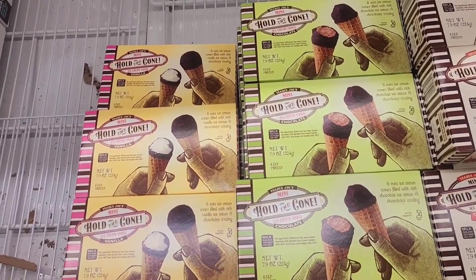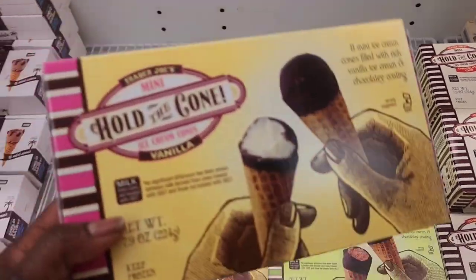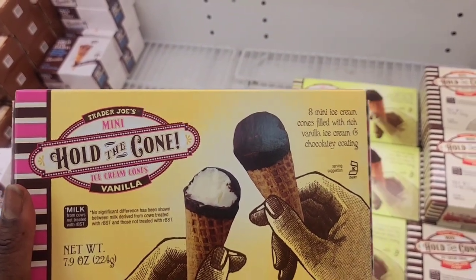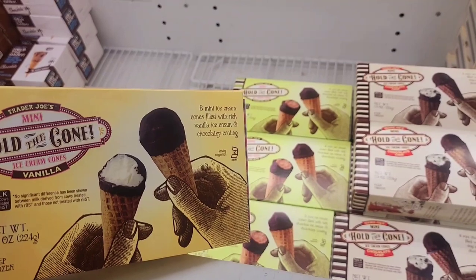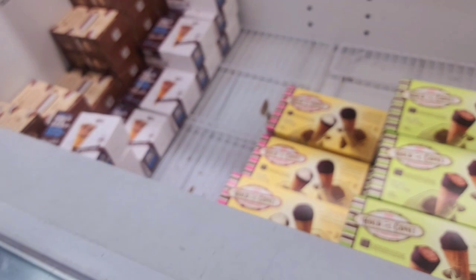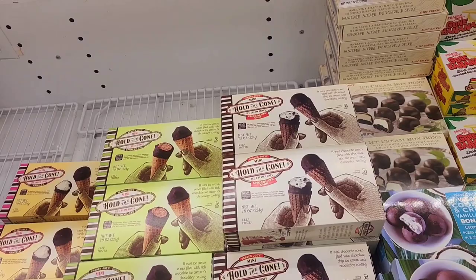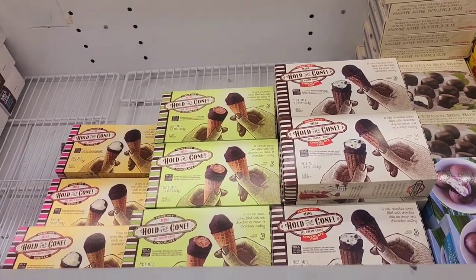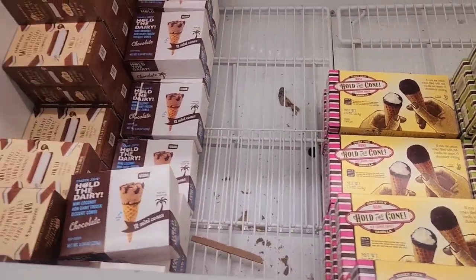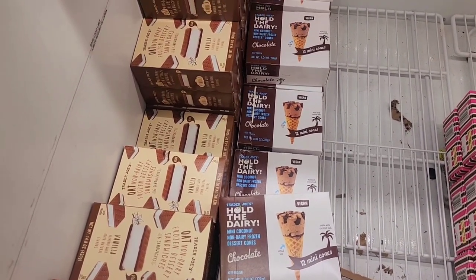I'm at the ice cream section and I'm going to buy my favorite — it's called Hold the Cone. I normally get the strawberry-filled ones but those are seasonal, usually around Thanksgiving. So I'm just going to get the vanilla one. Twine likes vanilla, he's a very plain ice cream eater. They also have a vegan mini coconut non-dairy frozen option which I haven't tried yet.